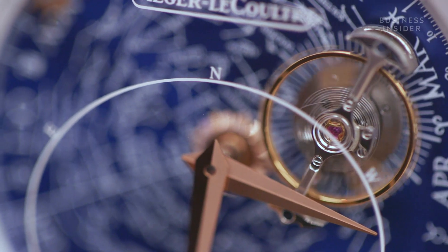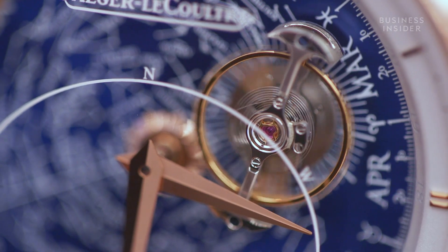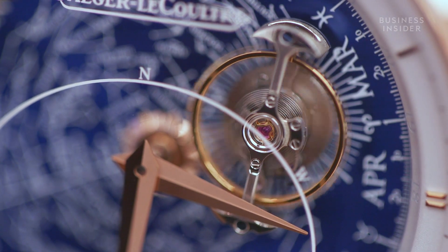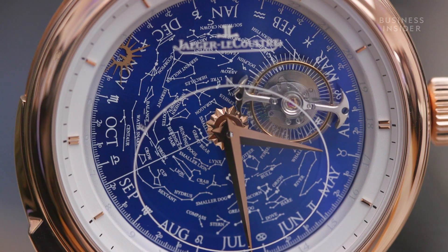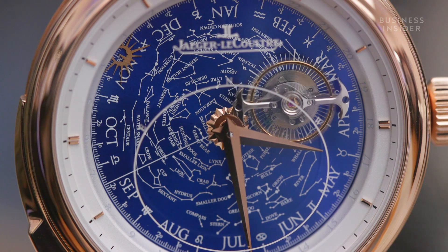What makes our watch quite unique from others is we're the watchmakers of watchmakers. Some of the standout features of this watch is the orbiting, flying tourbillon, which rotates around the dial once every 24 hours.